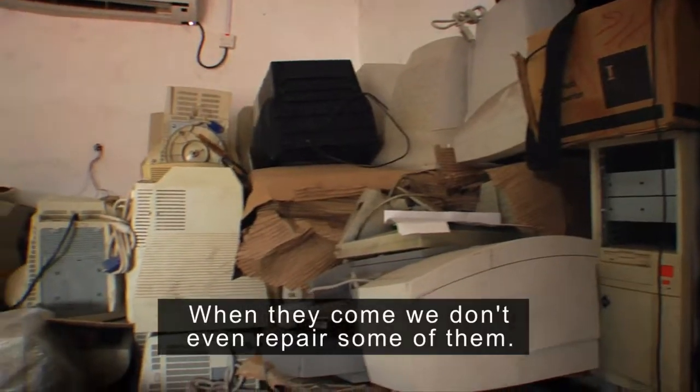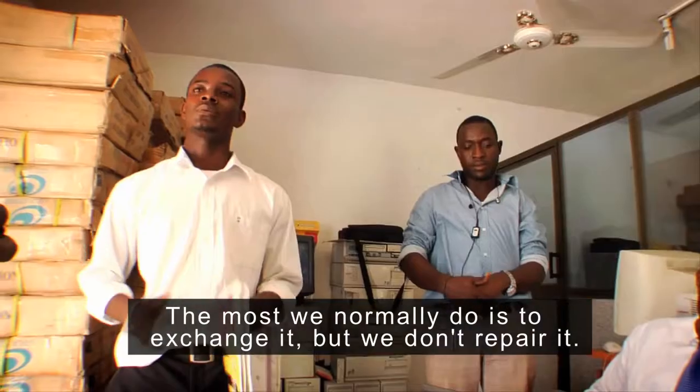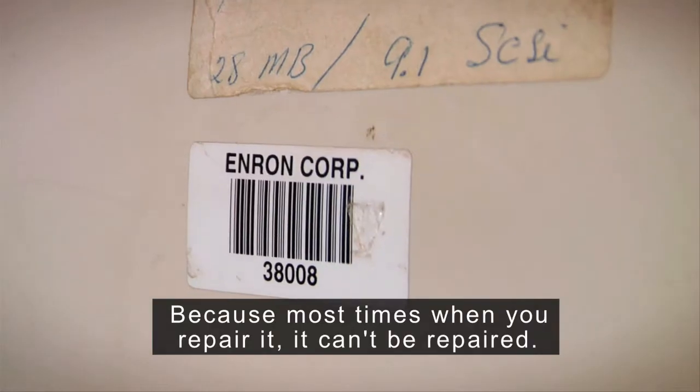If we need more than a hundred, you can get it. And from which country does it normally come? From the US, from the United States. When they come, we don't even repair some of them. The most things that we normally do is to change parts, but we don't repair them. Because most times when you try to repair it, it can't be repaired.